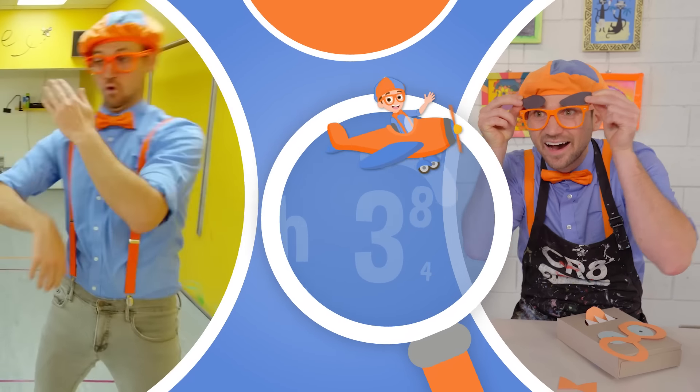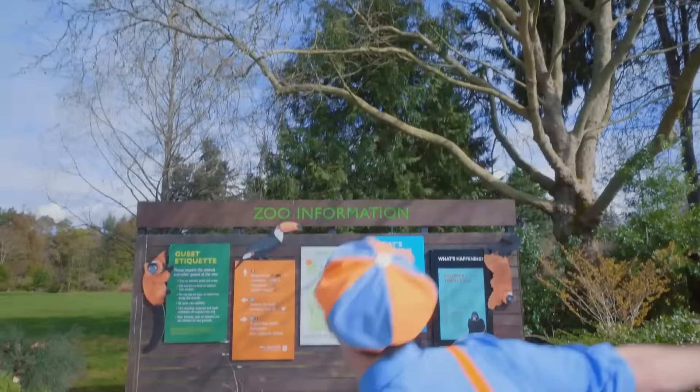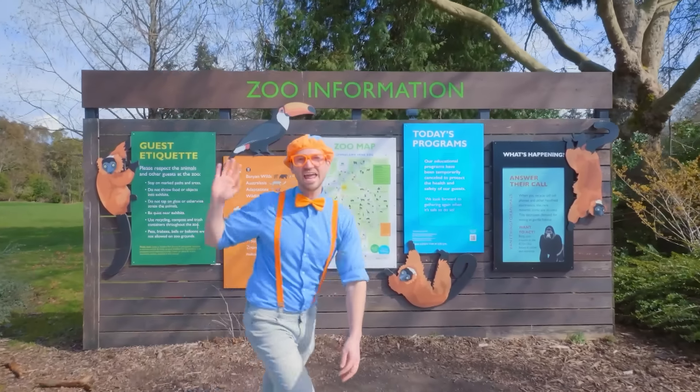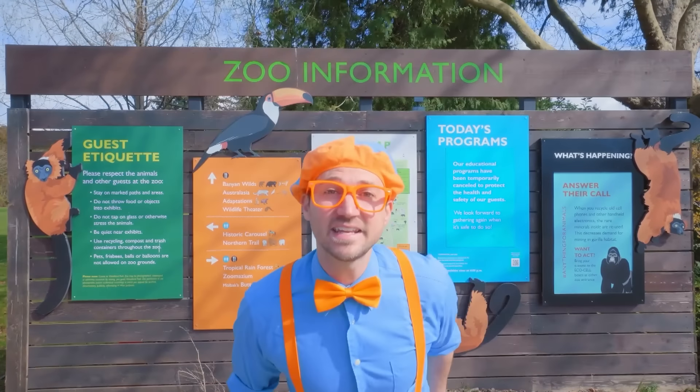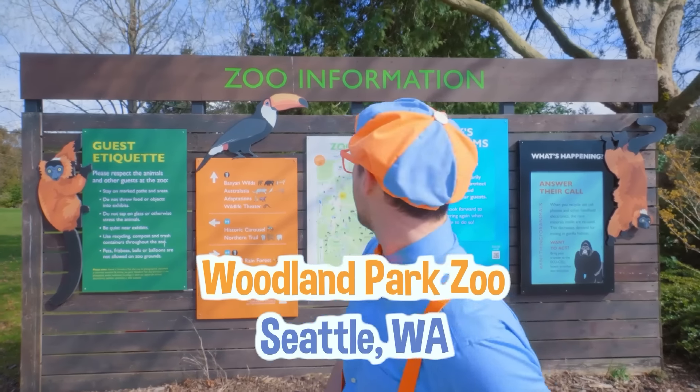So much to learn about, it'll make you want to shout, Blippi! Woohoo! Hey, it's me, Blippi, and today I'm at Woodland Park Zoo in Seattle, Washington. Hey, check it out.